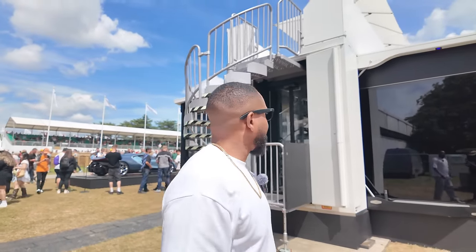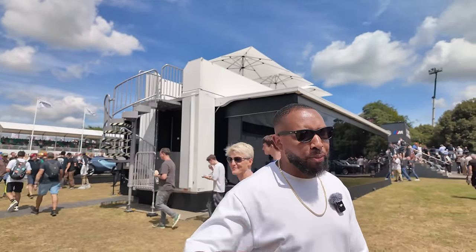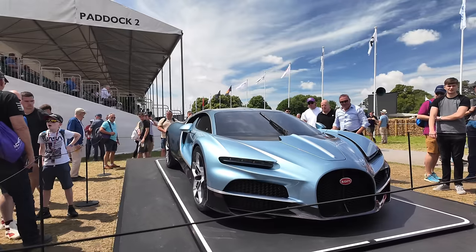Today we're at Goodwood Festival of Speed — it may not look like it but this is the Bugatti house behind us. I'm going to take you through some of the cars here and get this video out today as I'm filming it because it's hot content. So far I've been to the BMW stand, but for now let's walk around and see what we can spot at Goodwood Festival of Speed.